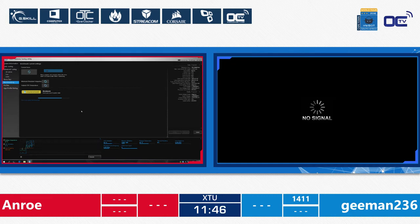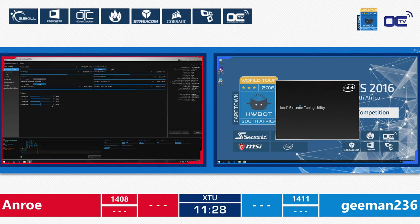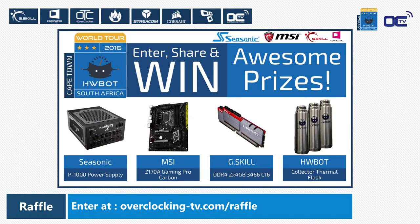This format is super fair — even if one platform is much better than the other, it's fine because they both use both platforms. It's a very equal and efficient format. Also, while watching this live stream you can still win awesome prizes by going to overclocking-tv.com/raffle — including a Seasonic PSU, an MSI motherboard, a G.Skill memory kit, or the ultimate collector thermoflask from HWBOT.